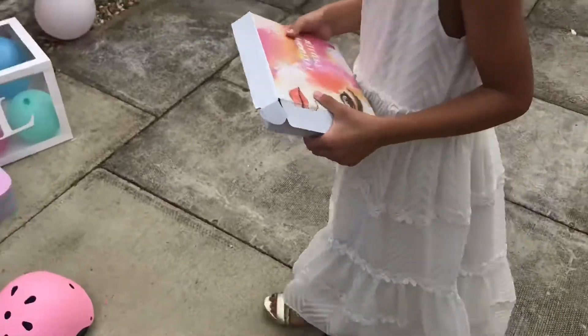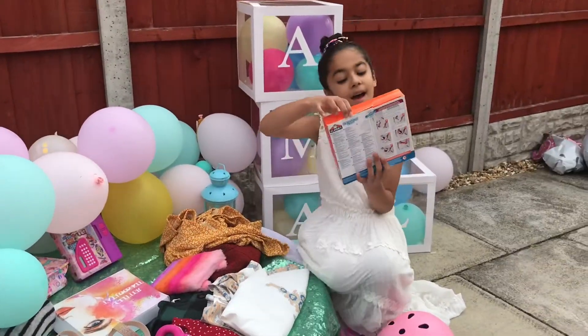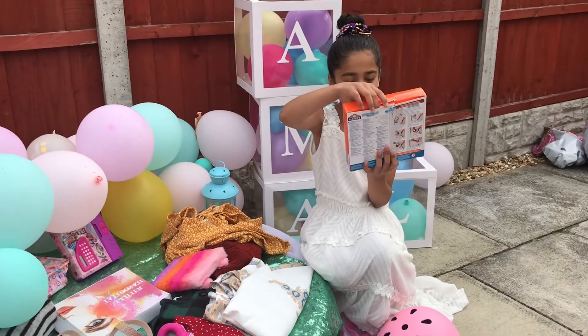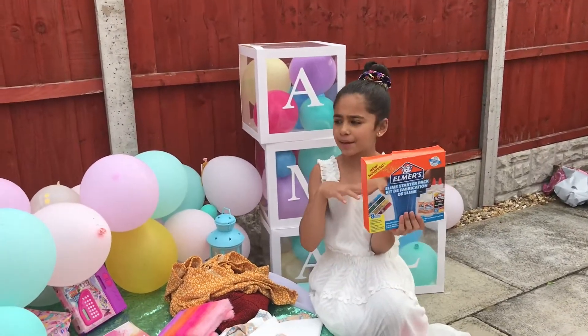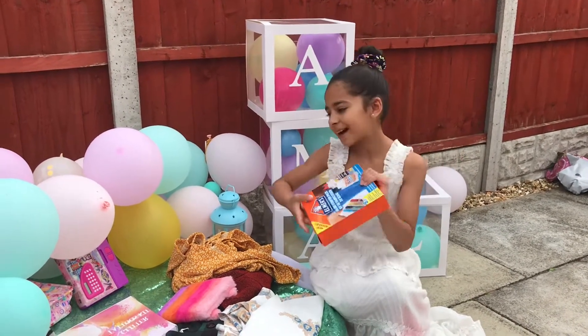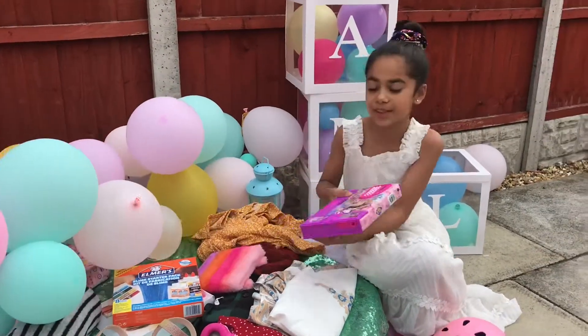Next I got this pretty slime starter pack kit — it's a fabrication beauty slime kit. I really want to do this one. You can make about two slimes with this kit. It's £15.